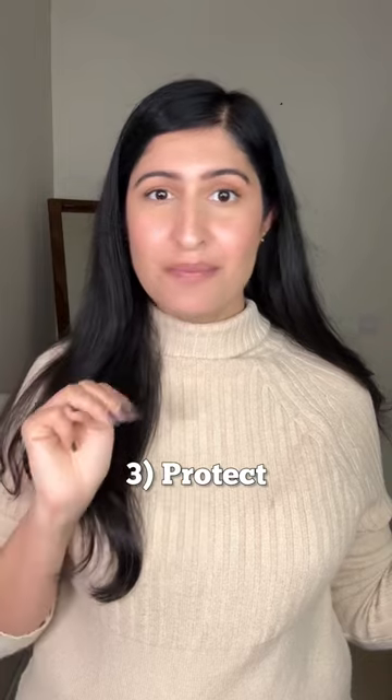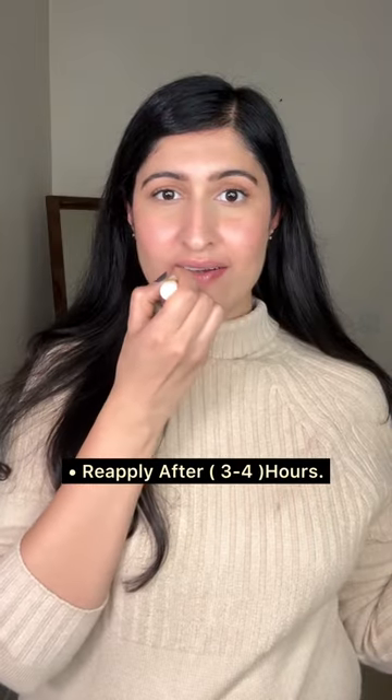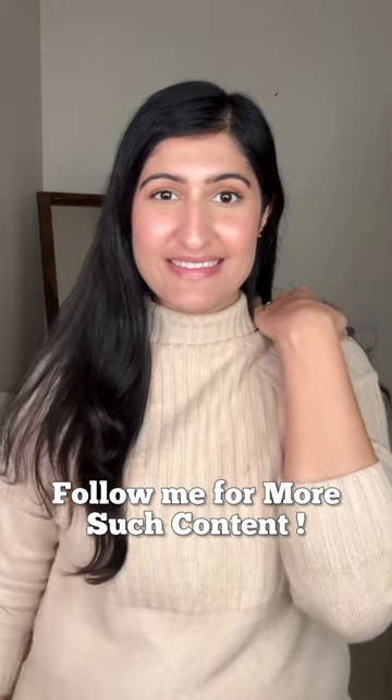Number three, protect. Start using SPF-rich lip balms, which protect your lips from further sun exposure and sun damage. I hope the video was helpful for you. Follow me for more such content.